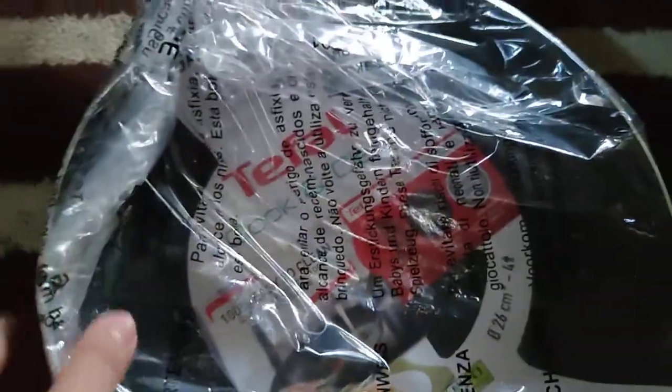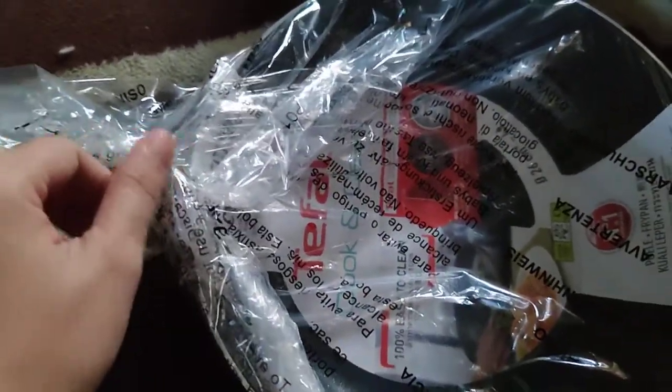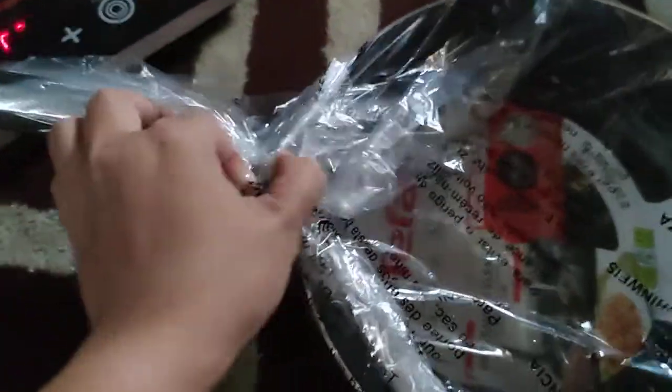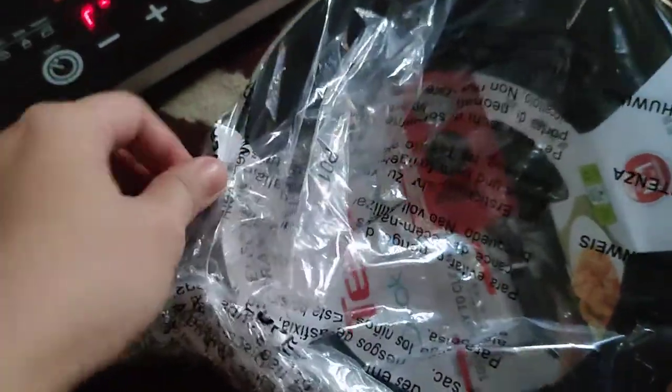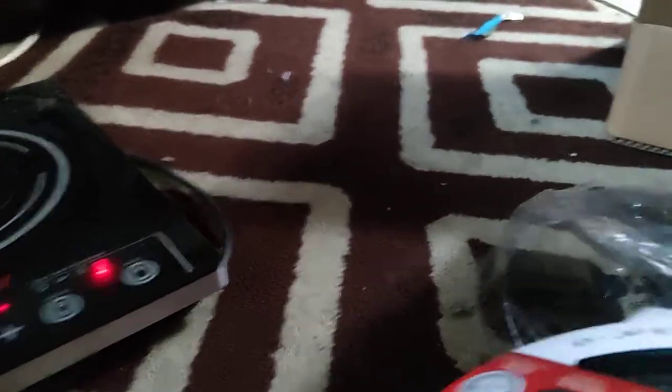I'm going to go get my induction cooker and try it on the floor. I have the induction cooker on now. I only have a 15-minute break from work and I decided to do this instead of getting water — I got excited!